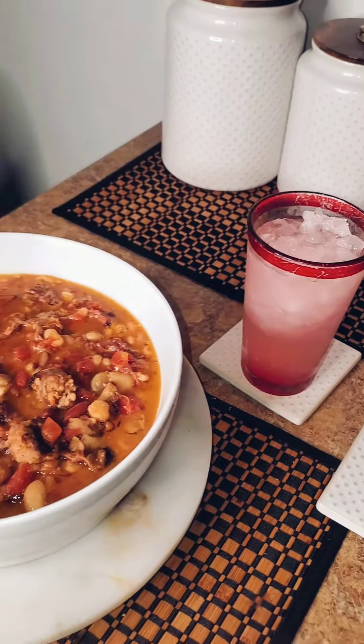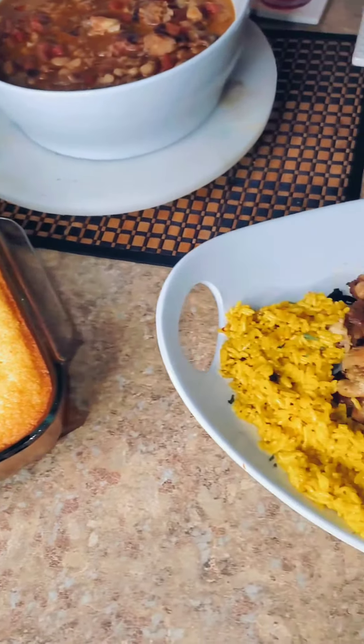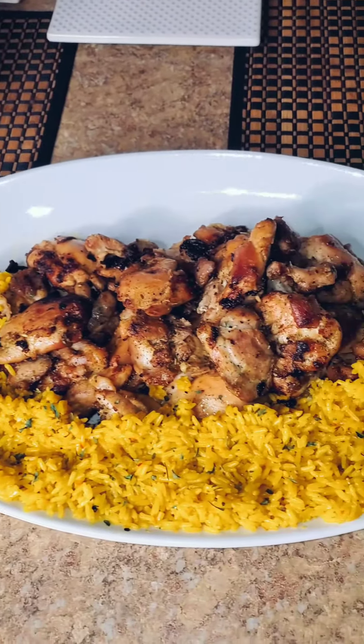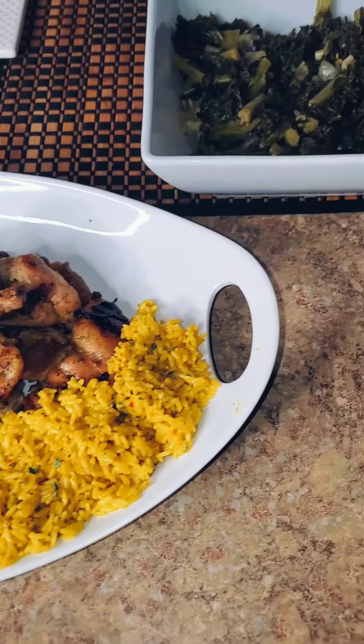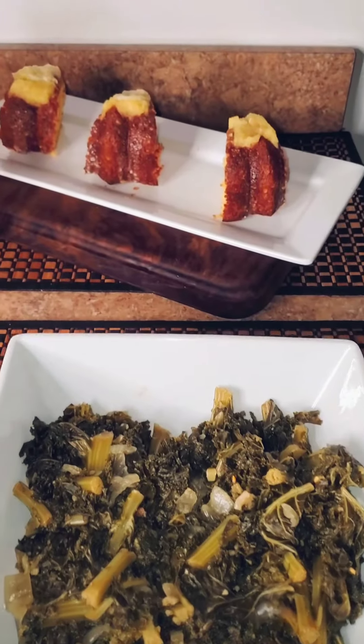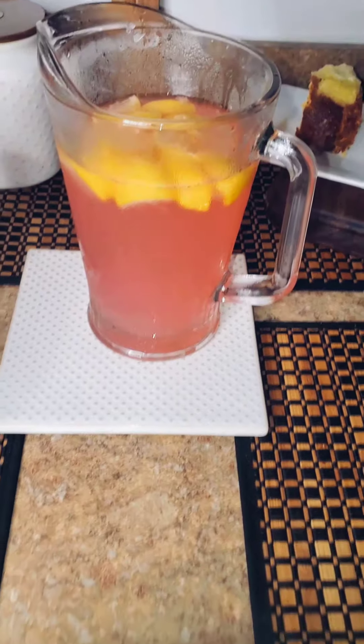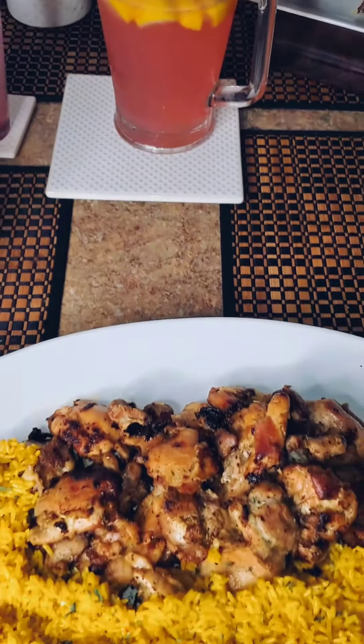That's the menu for trademark Sunday's best for this Sunday, September 24th, 2023. As always, all food was cooked in a clean kitchen with clean hands, and all food was purchased with government food stamps. So until my next video, be great.